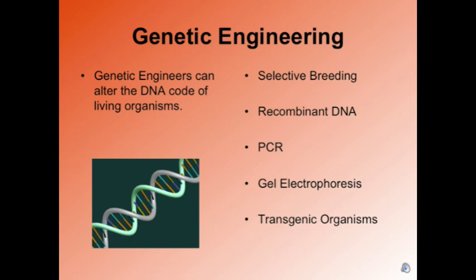We're going to be talking about five different techniques: selective breeding, recombinant DNA, PCR, gel electrophoresis, and transgenic organisms.